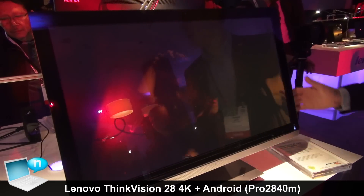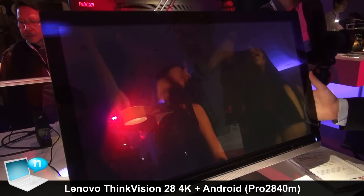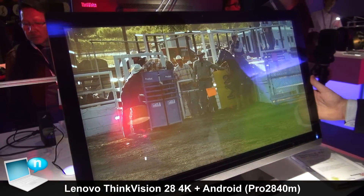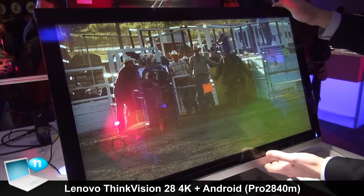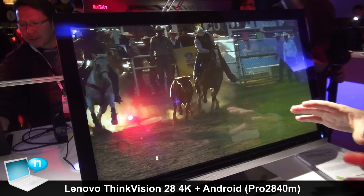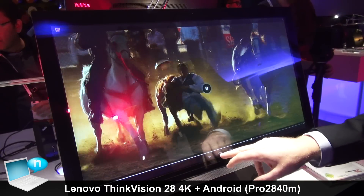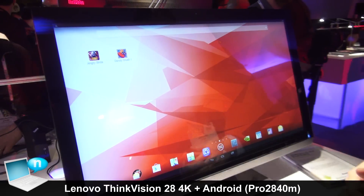Here we have the new ThinkVision 28 — it's a 4K 2K smart display. It has a 3840 by 2160 resolution with pretty incredible clarity. It has MiraCast for wireless display, and what separates it from other 4K 2K displays is that it actually has an Android OS built in.